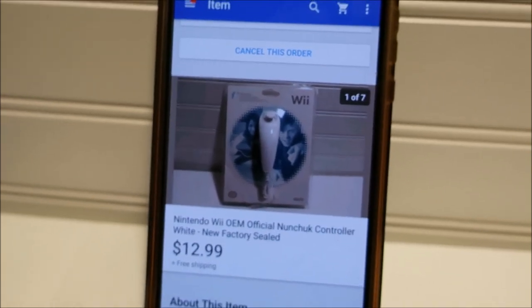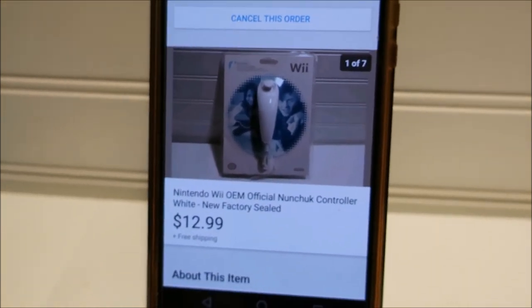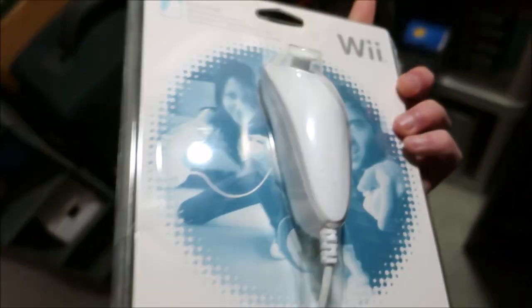Pulling this Nintendo Wii nunchuck. It's actually new and sealed, but the package is kind of damaged. I took pictures and put it in the description. This person got a good deal at $12.99 free shipping — you can buy these used for about $8, so they only spent four extra bucks and got a brand new official licensed Nintendo one.